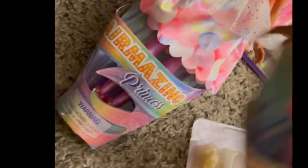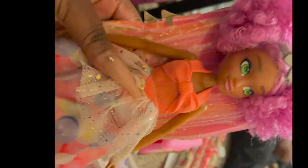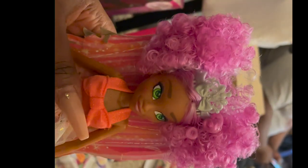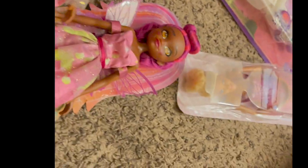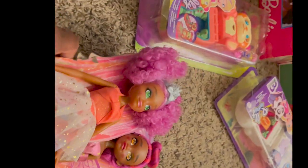Down here I picked up these dolls — they're different from Bratz dolls or Barbie dolls. These are called Hair Amazing Princesses. They come with really cute little outfits and look at their hair — so cute. I just wanted to add them to her little doll collection because they're so different. I picked up two of them, including one with a little bow.